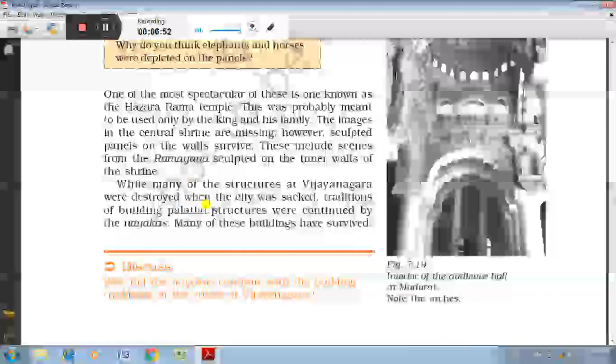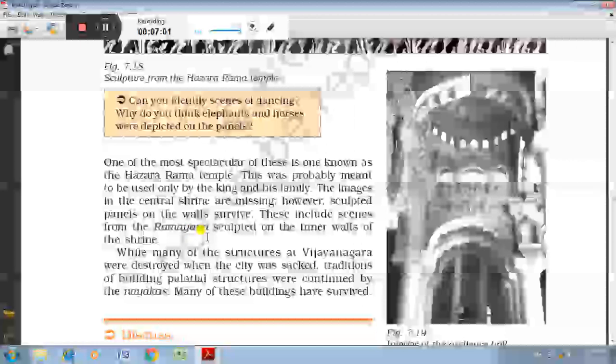The Garbhagriha, the Kalyana Mandapa and the Viman of this temple are very impressive. The Mahamandapa had a hall of many pillars with four central pillars polished in shining black colour. Beautiful figures depicting scenes from the Ramayana are engraved on the walls and pillars, and scenes related to Mahanami were also engraved on the outer wall of the temple.